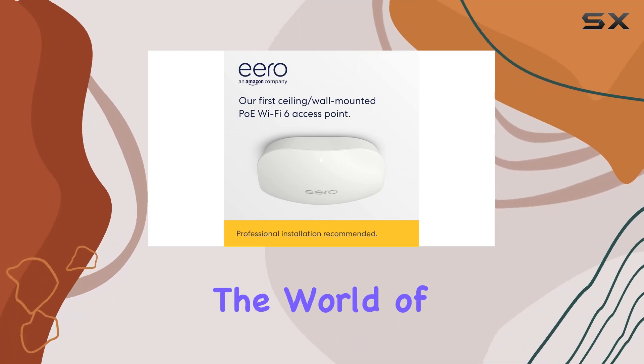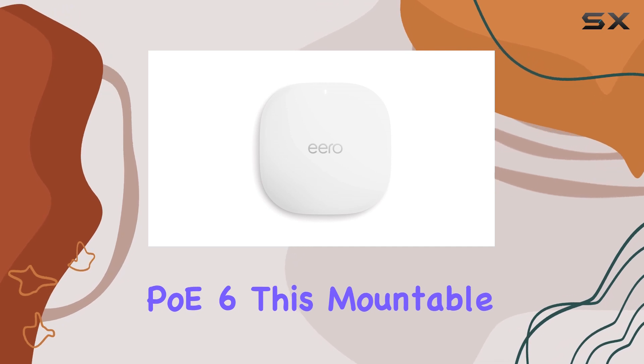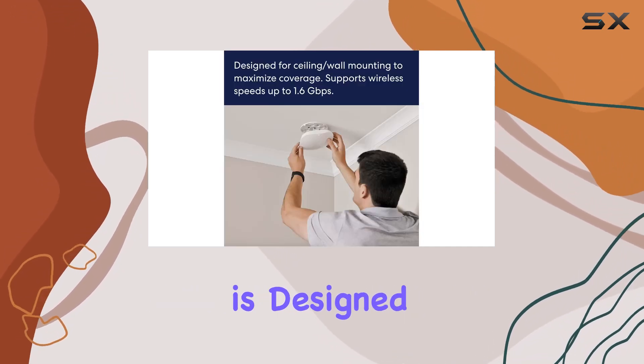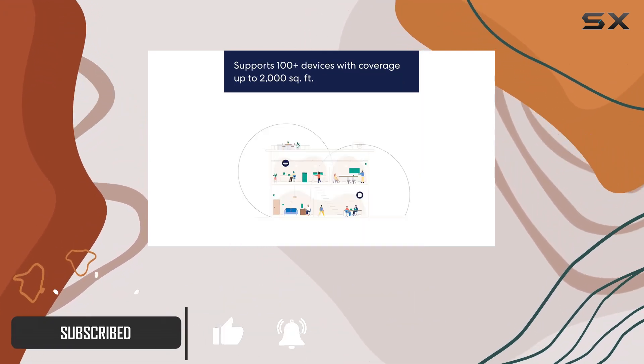Today, we're diving into the world of high-performance Wi-Fi with the Amazon Eero PoE 6. This mountable, power-over-ethernet Wi-Fi 6 access point is designed for professional installations, making it a go-to choice for those seeking seamless coverage.